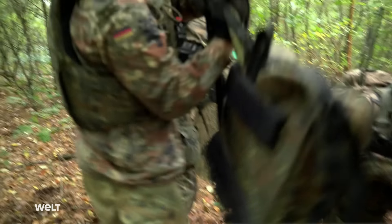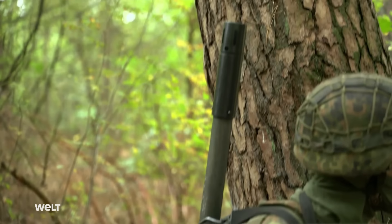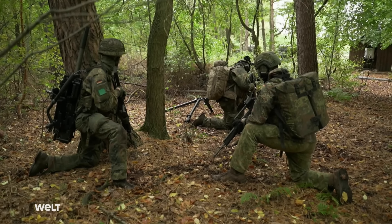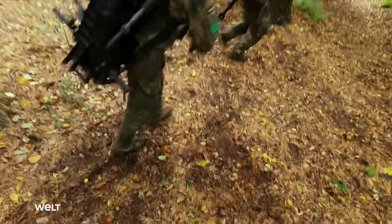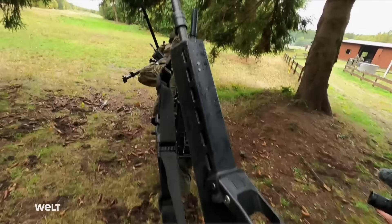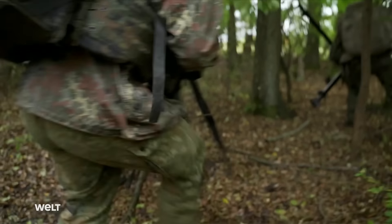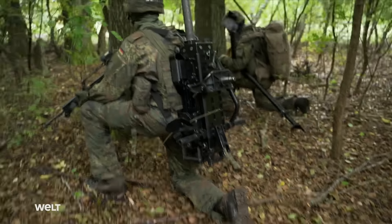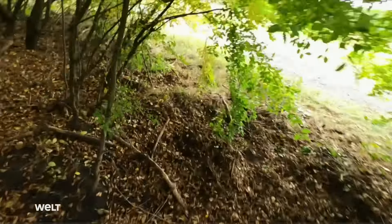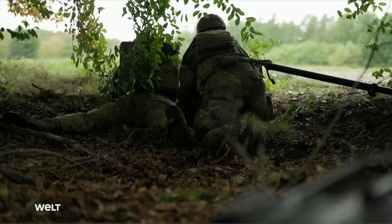The paratroopers get ready after their comrades in the firefight request grenade launcher support by radio. The three men of the GMG crew leave cover and move forward to position. The squad leader instructs each man on his specific job, and they continue under cover to the designated position at the edge of the woods, from where they can survey the battlefield and deploy their weapon without being spotted by the enemy.